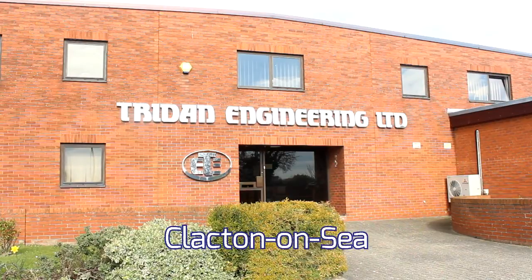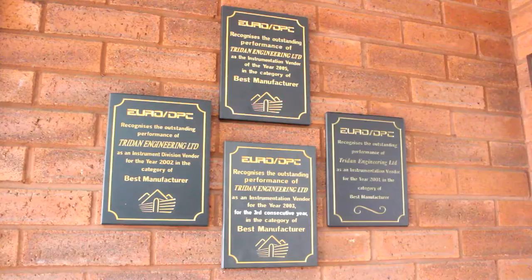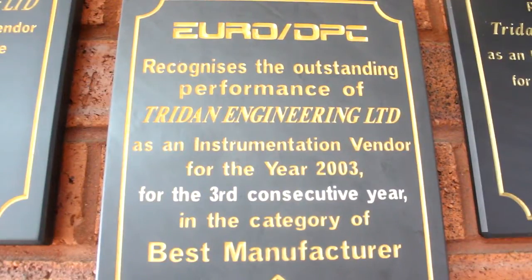Trident was established in 1968, a local subcontract company, basically a jobbing shop to the local industries. We work in high-end automotive, medical, oil and gas, aerospace — pretty much we're very versatile in what we do.